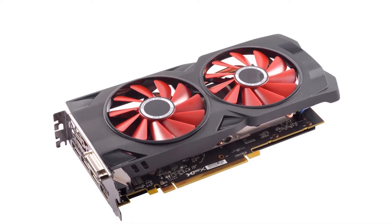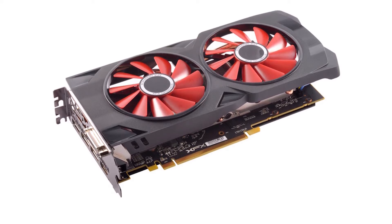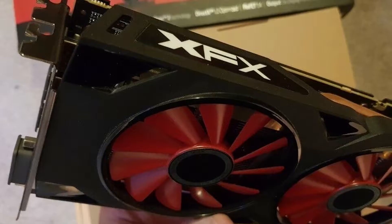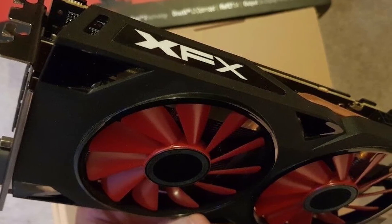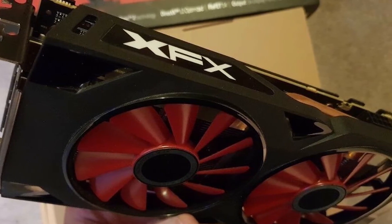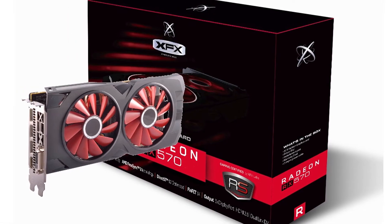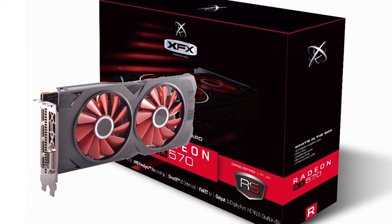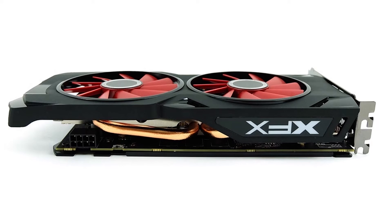Number 1: XFX Radeon RX 570. The first entry on our list is the XFX Radeon RX 570, and behind the clunky name hides a rather affordable, simple, and straightforward graphics card that could very well be the best graphics card you can get if you're looking for the cheapest GPU that can still run the latest games competently in 1080p.